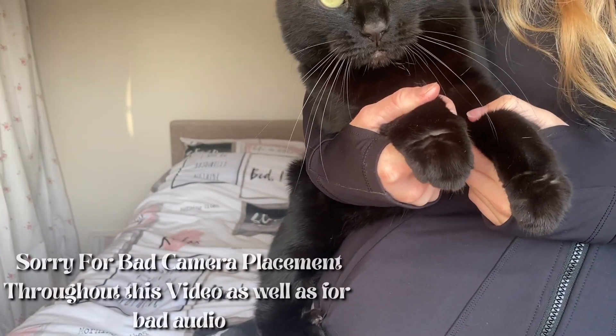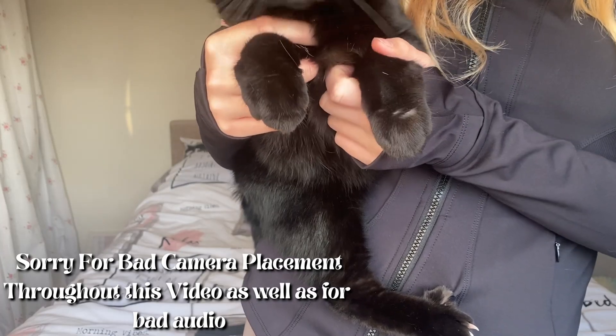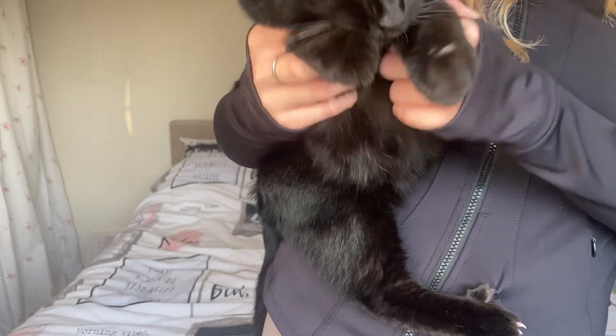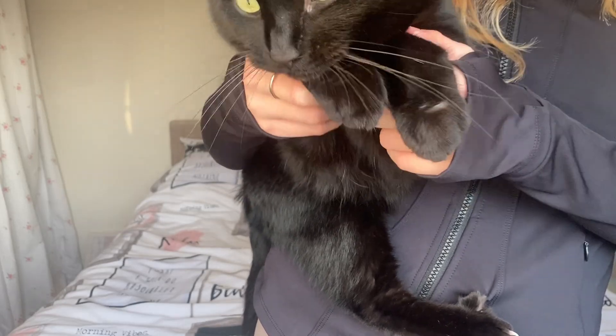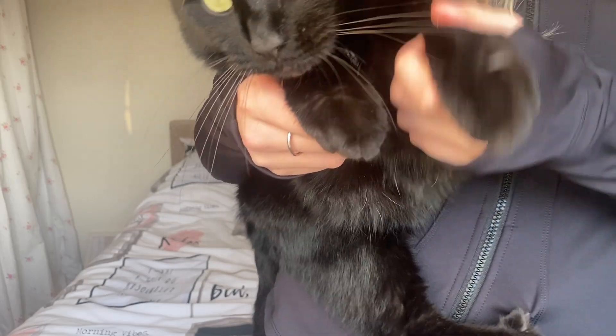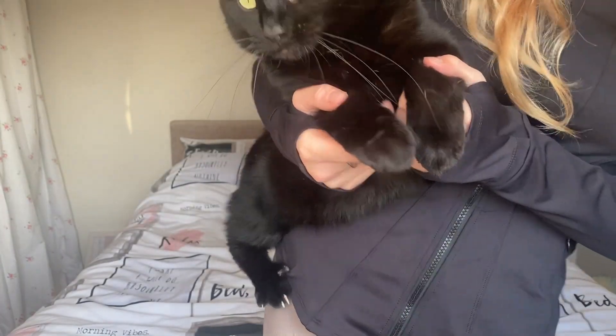Hi everyone, it's Toby here. I'm going to be doing the intro to this video because Connie's really bad at it. I'm going to show you my favourite things that Connie wears after college. I hope you enjoy this video. Don't forget to like and subscribe and comment about how I keep falling because Connie's not holding me properly. Let's get into this video.